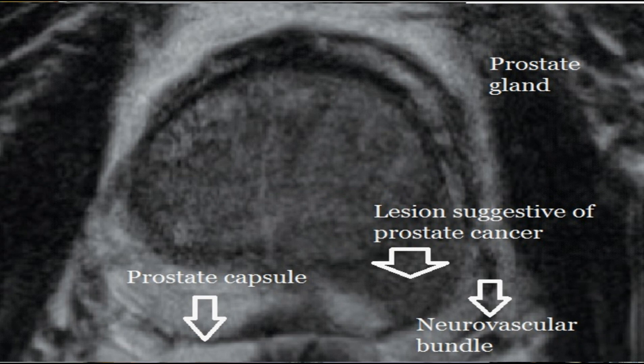For example, someone with a PI-RADS score of 4 has about an 80% chance that the abnormal area — what we call a lesion — inside the prostate would contain prostate cancer if that area were biopsied using the MRI information. So that's the first piece of information: the PI-RADS score.